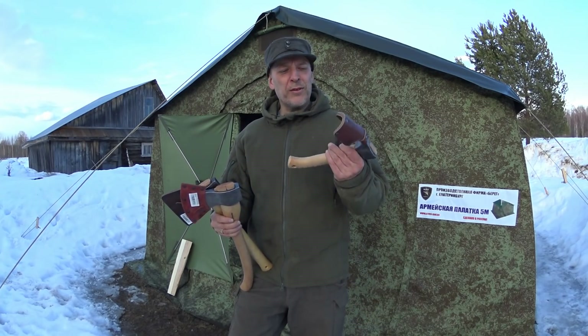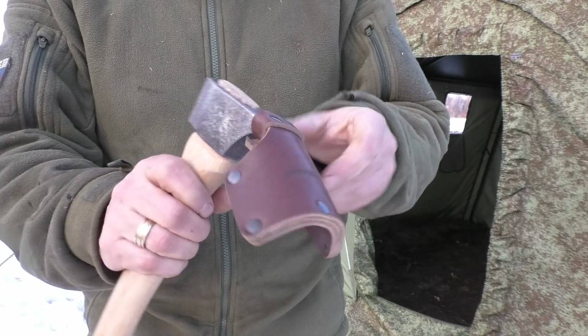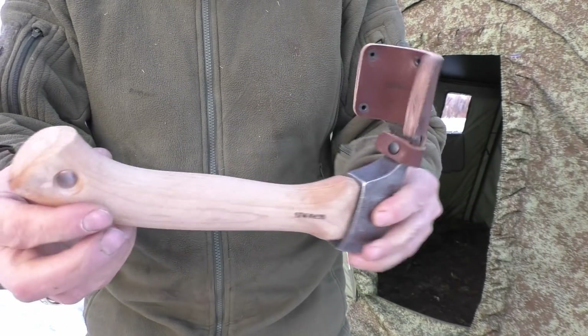Maybe we should just try them out on some firewood just for the fun of it. But before we do that, let's take a little look at this little guy here.